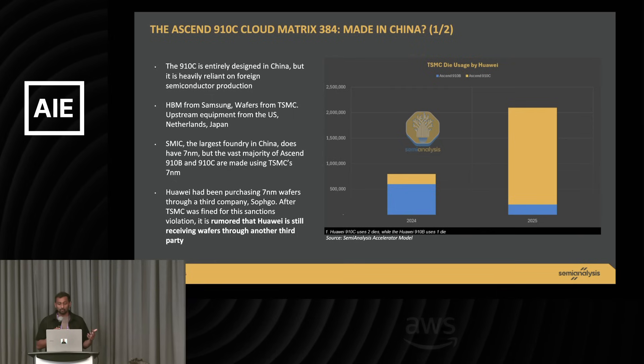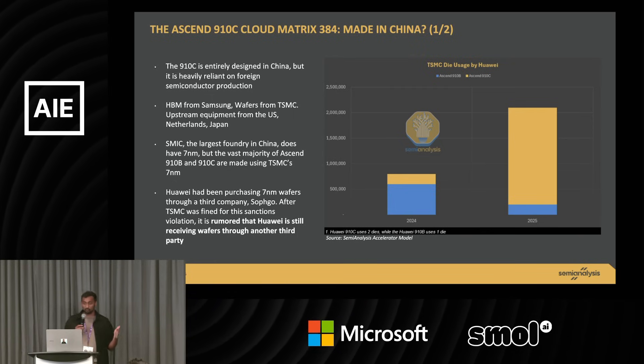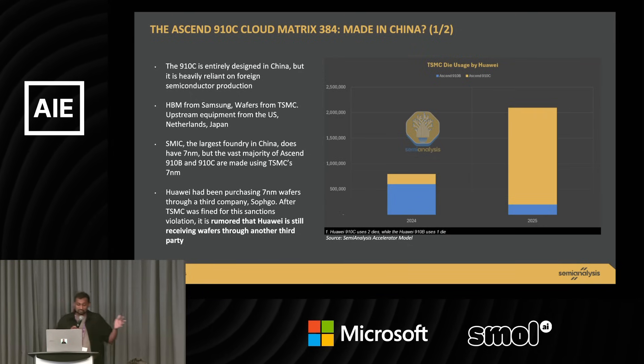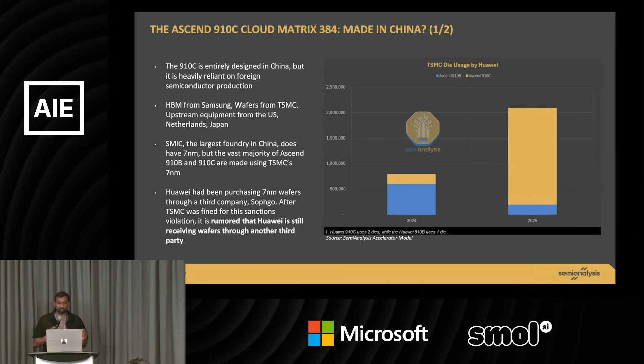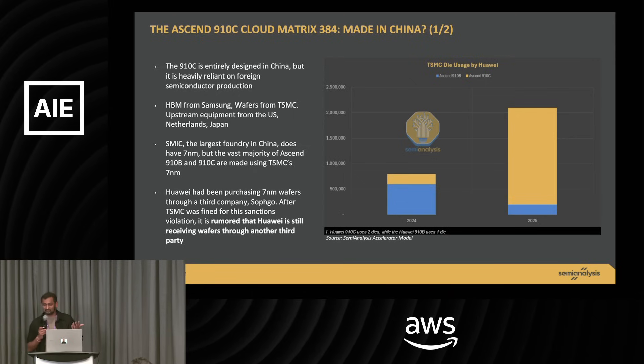What I'm showing is that they've made roughly 3 million chips worth — 2.9 million chips worth from TSMC. That's allegedly stopped now. The US gave TSMC a billion dollar fine for $500 million of revenue that they made, which seems like a slap on the wrist, honestly.